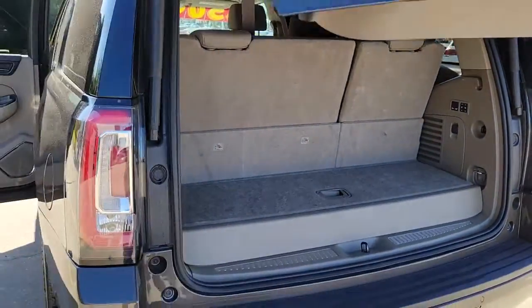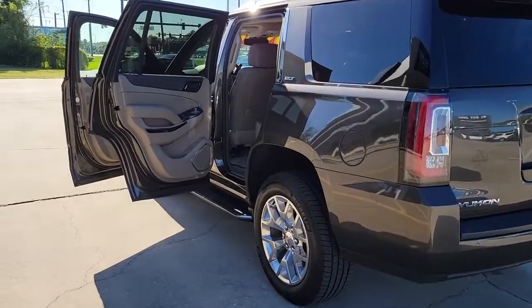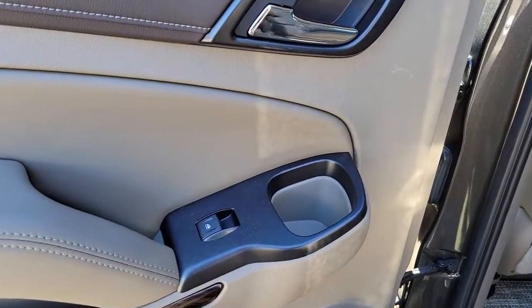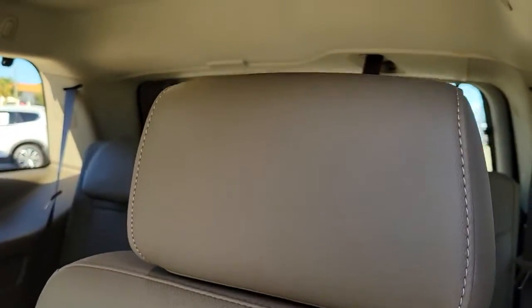The following are some of this vehicle's highlighted options: keyless entry, power passenger seat, heated mirrors, fog lamps, premium sound system, cooled front seat, power lift gate, heated rear seat, keyless start, remote engine start.